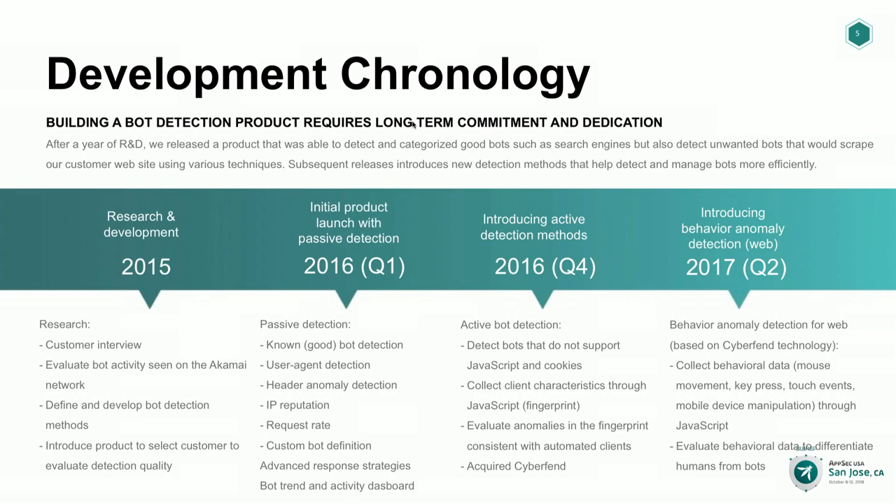We started that adventure of creating a bot detection product back in 2015. We were not the first to enter that space — there were already a few companies doing it. But Akamai, being such a large player carrying around 30% of the World Wide Web, it made sense for us to have a way to detect and manage bots at the edge, providing a great offload to our customers' web servers. We spent a major part of 2015 talking to customers, gathering requirements, and trying to understand their concerns.